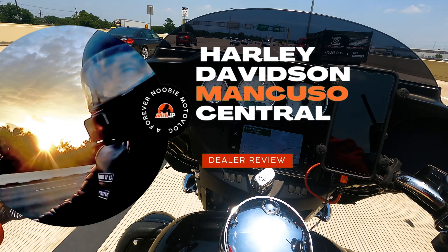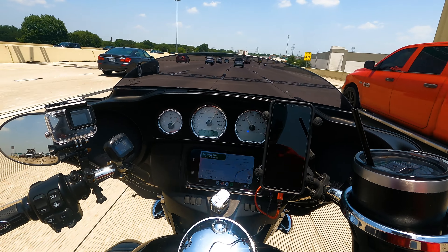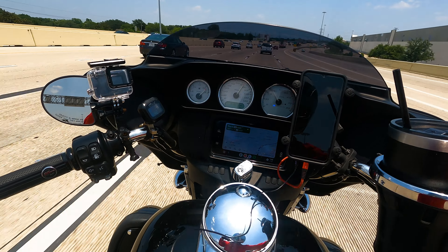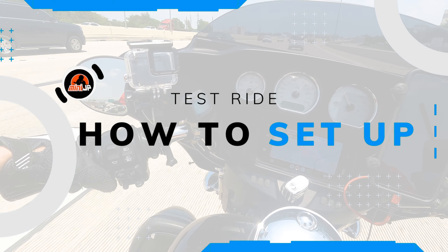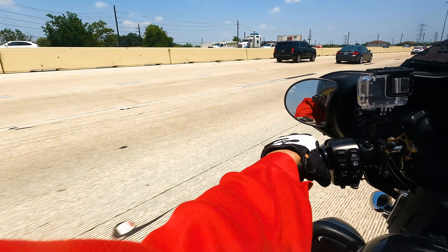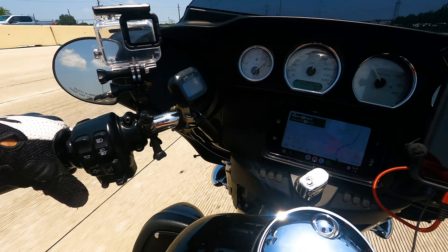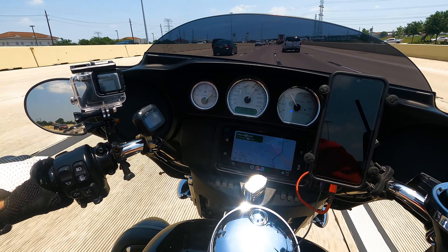So as I was saying, Harley-Davidson Moncuso Central is one of our favorite dealers, and I'm gonna tell you all about it. First things first, how do you set up a test ride? Can you set up a test ride? Yes, you can, and it's very easy. You go there, you ask, hey I want to test ride a bike, tell them which bike you're interested in test riding and they will set it up for you right away.